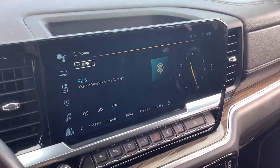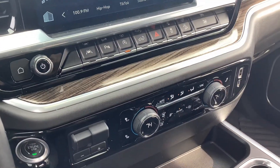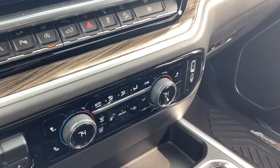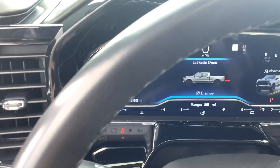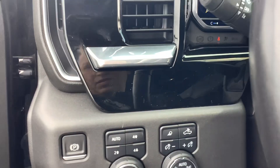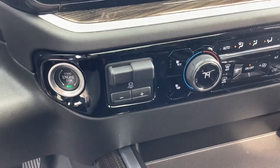Heads up display. Nice, huge touch screen. Lots of safety features. Heated seats. Dual climate control. Trailer brake controller.